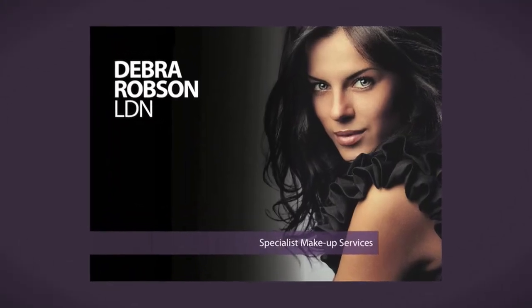Hi, I'm Deborah Robson. My clinic is Deborah Robson London and we specialize in semi-permanent makeup treatments, training, products and equipment.